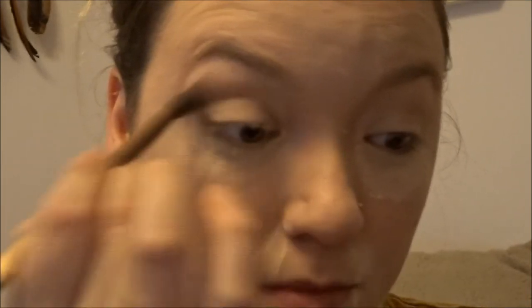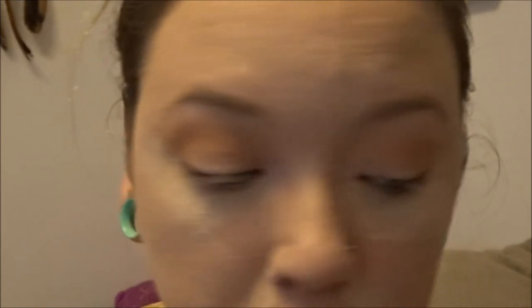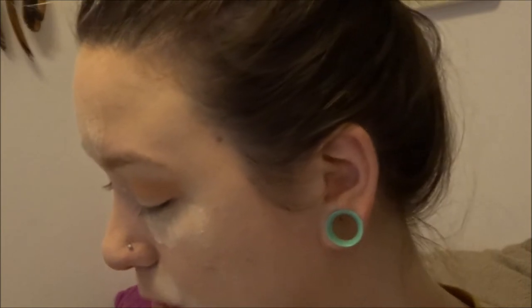I'm just going to blend that right above my crease. Next, because I want to go with more of a pinky eye look tonight, I'm going to go in with my Wet n Wild palette in A Not So Basic Beach and grab this pink shade on a slightly smaller blending brush. Then I'll take a clean blending brush and make sure all my edges are smooth and blended.